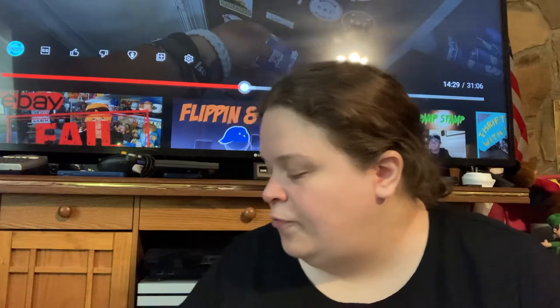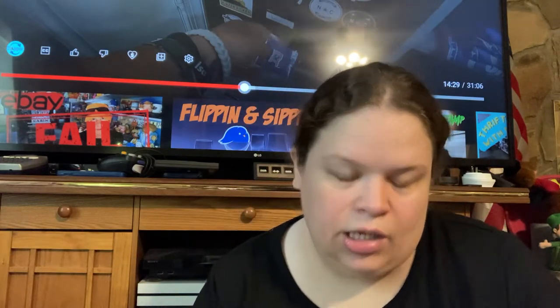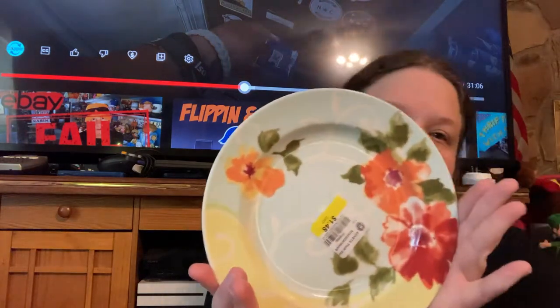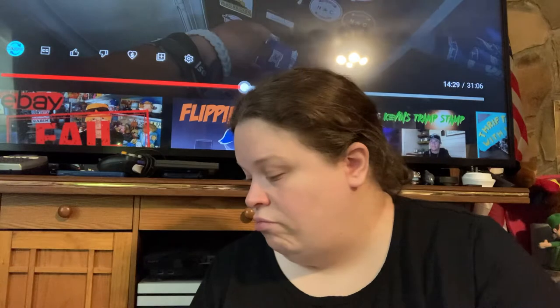I have a set of four of these 22nd Ashberry plates — they were all in really good condition and $1.48 each, so I didn't think that was bad.